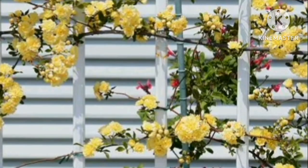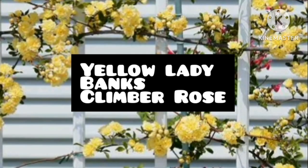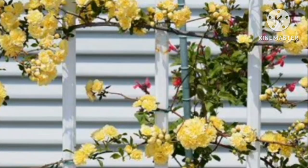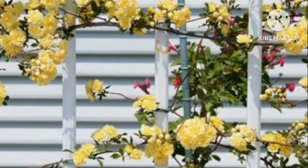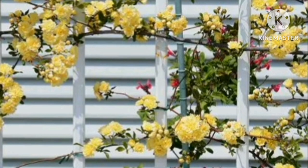Yellow Ladybanks Climber Rose. The climbing rose is perfect as it does well in full sun with well-draining soil. The Ladybanks produces yellow double flowers with a mild fragrance during spring.